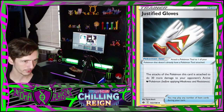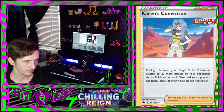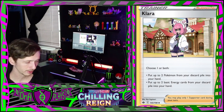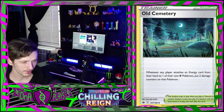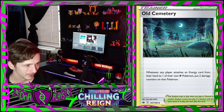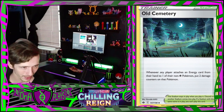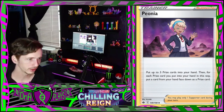Fog Crystal. A Galarian Chestplate - I would put that on my Charizard, it wouldn't be able to fly anymore but it's okay. Honey. Justified Gloves - those are Power Ranger gloves. Karen's Conviction. Clara. Melanie - the Ice-type gym leader. The Old Cemetery - that is a very creepy art, I like it, that's really cool. This is one of my favorite parts of the set. A Path to the Peak.